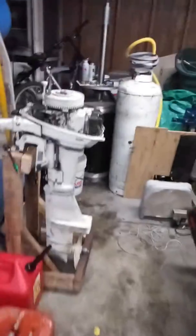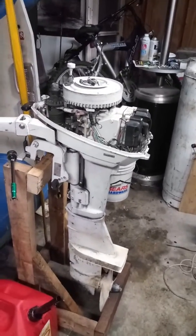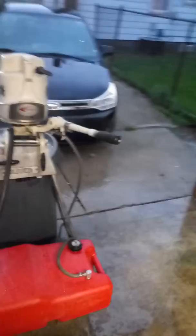I've got this six-horse right here that I'm waiting on one piece for, and I'm going to put that on my 9-foot inflatable. This other one I can't seem to fix the air holes on.